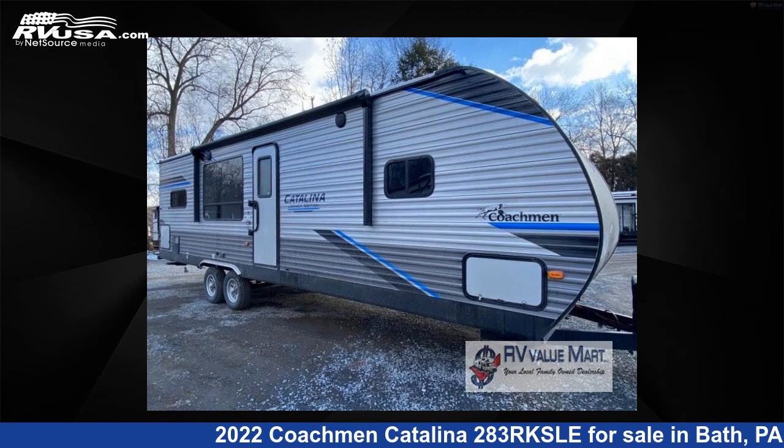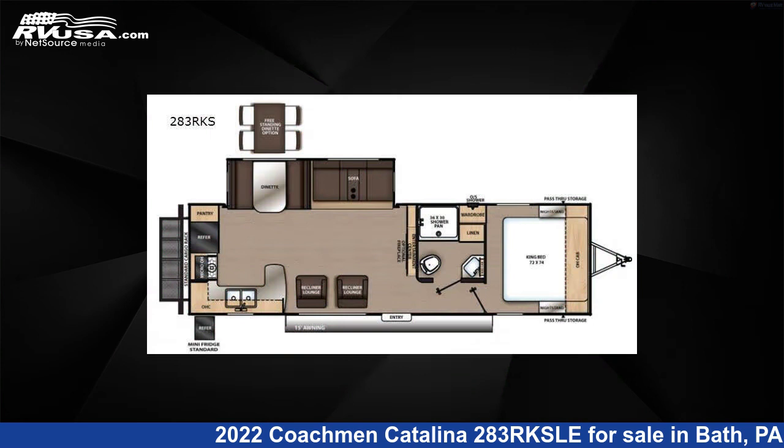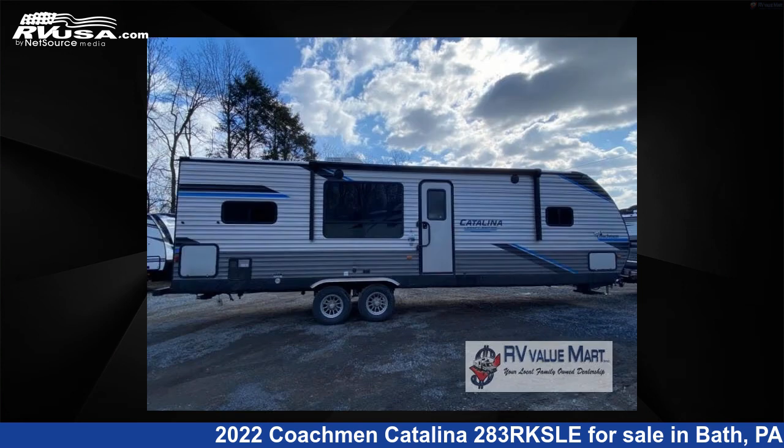This 2022 Coachman Catalina 283 RKSLE is a travel trailer RV. It is located in Bath, Pennsylvania, 18014, and is offered for sale by RV Value Mart.